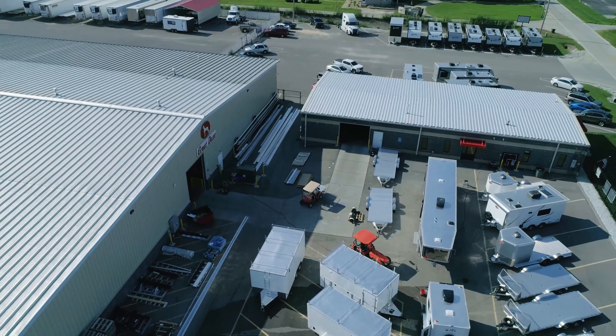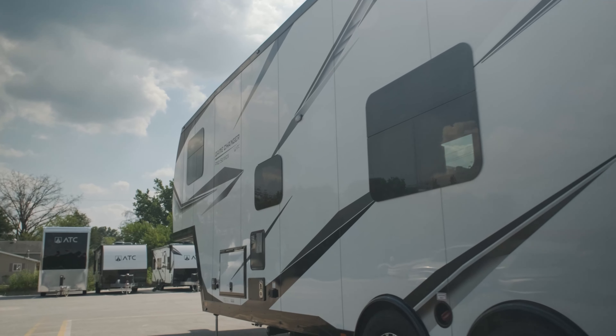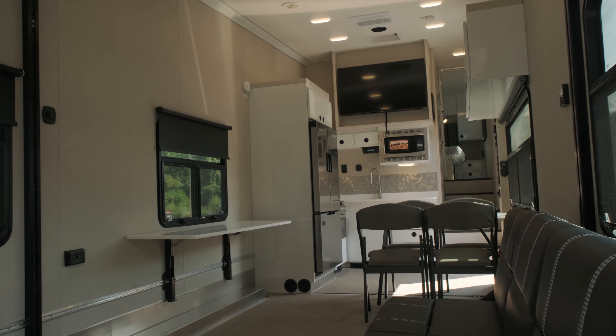Total Trailers is your destination for high-quality toy haulers. We offer a full selection of bumper pull, fifth wheel, and gooseneck trailers. Our aluminum frame toy haulers come in a variety of sizes and layouts to meet your living quarter and garage space needs.